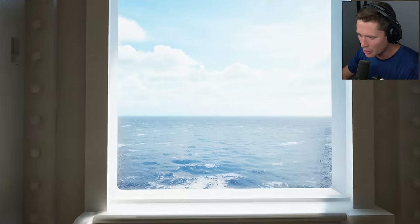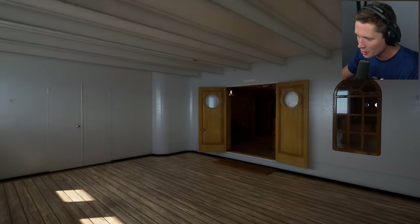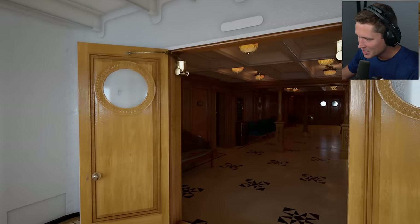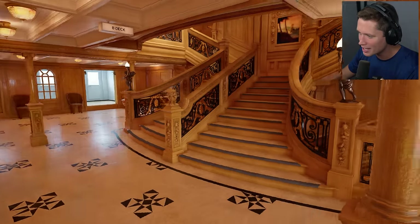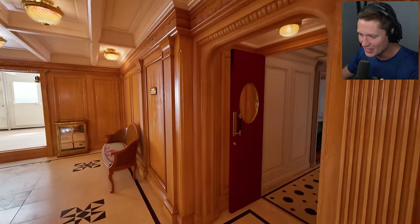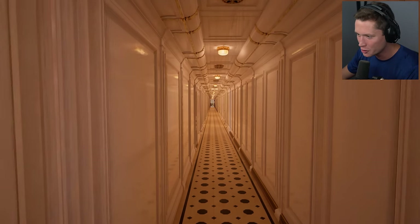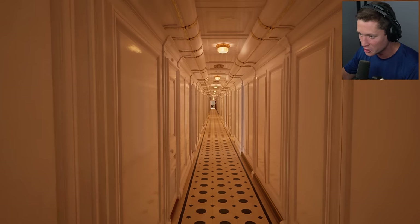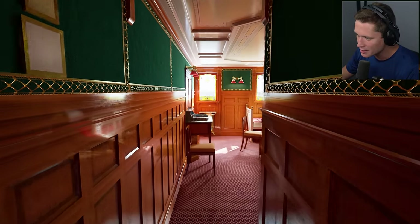Picture this. You're a wealthy traveler just boarded a new ship in Southampton, England, and you are currently en route to New York City. Welcome to the first class level here of the Titanic — that iconic staircase. We're just going to be venturing around. This is a full recreation of what the Titanic actually looked like based on historical pictures and info.